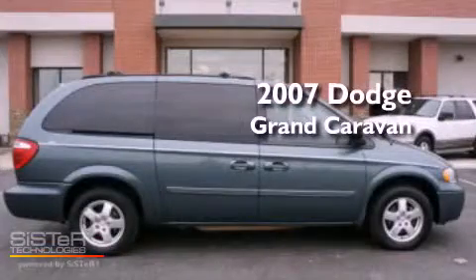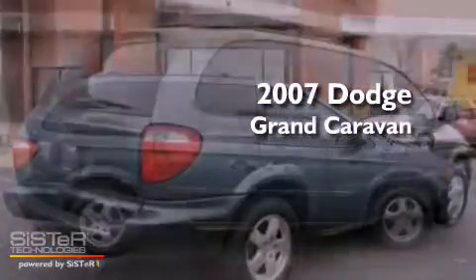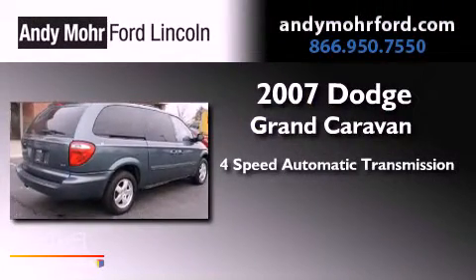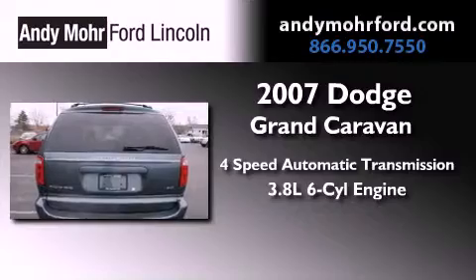This is a 2007 Dodge Grand Caravan. This minivan has a four-speed automatic transmission and a 3.8-liter V6.